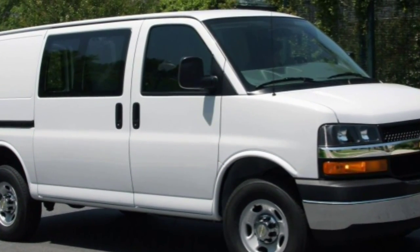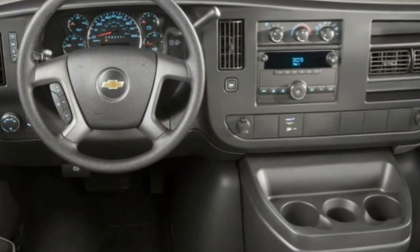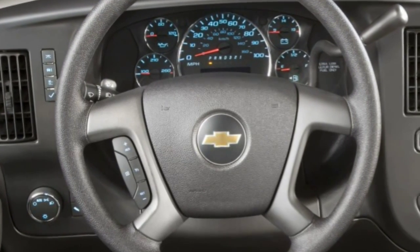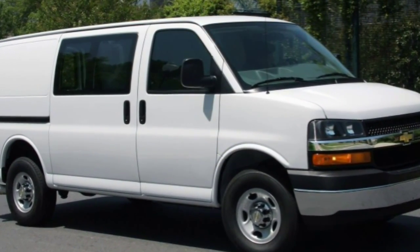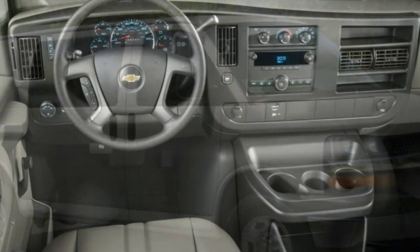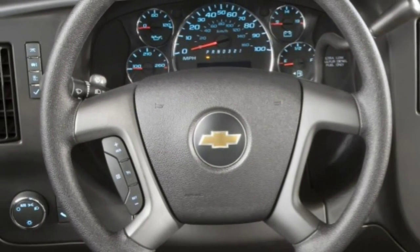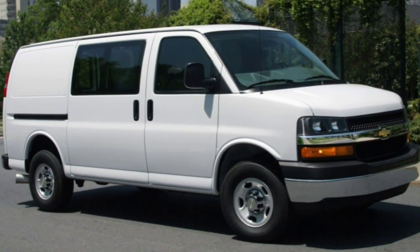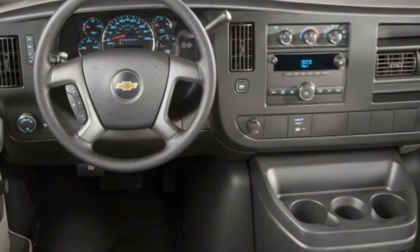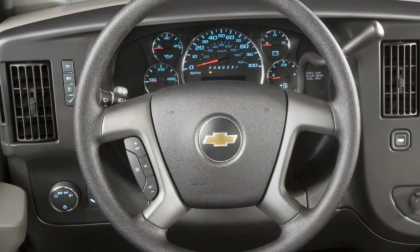For years, Chevrolet has had a durable and affordable answer for families, community groups, and tradespeople needing to transport large numbers of passengers or tow substantial loads. The Express has all the traditional attributes of an enclosed full-size van, and a useful matrix of size and engine choices makes it easy to find one with the seating capacity and capability you require. The 2015 Chevrolet Express passenger van can seat 8 to 15 passengers and carry payloads of nearly 3,500 pounds.